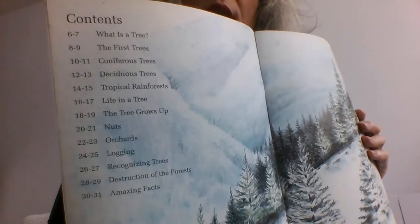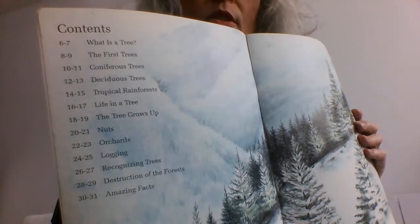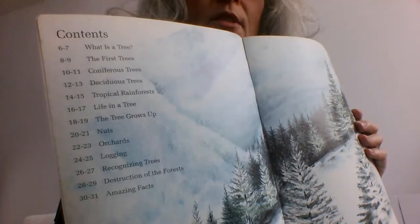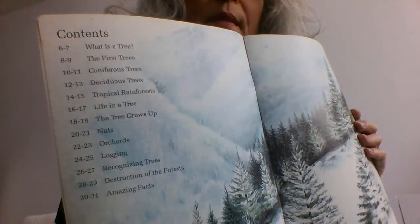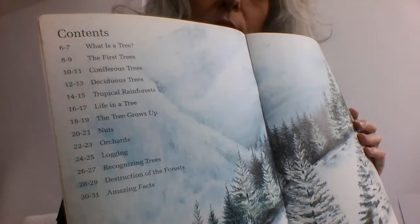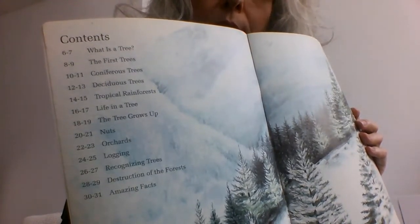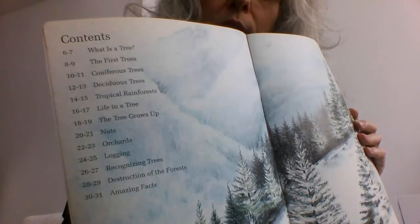Pages 6–7: What is a tree? 8–9: The first trees. 10–11: Coniferous trees. 12–13: Deciduous trees. 14–15: Tropical rainforests. 16–17: Life in a tree. 18–19: The tree grows up. 20–21: Nuts. 22–23: Orchards. 24–25: Logging. 26–27: Recognising trees. 28–29: Destruction of the forests. Pages 30–31: Amazing facts.